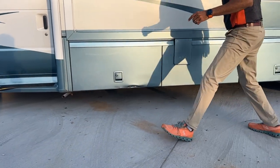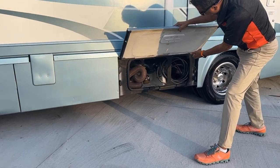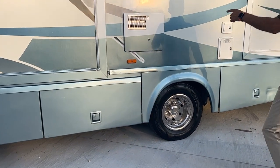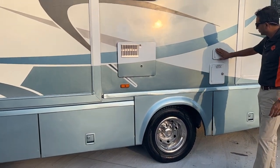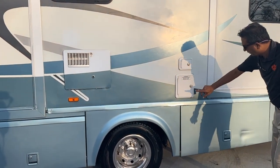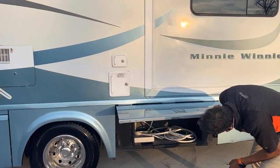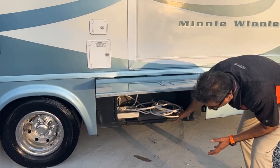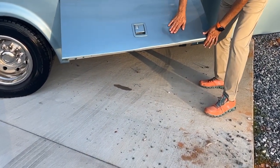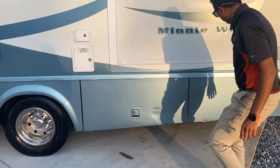We've got a sewer hose, 30-amp power cord — all that's included. This is a southern motorhome. It's got a six-gallon water heater. You've got an outside shower right here, and there's an outside gravity-fed hookup as well. You can see it right here.